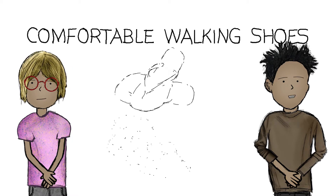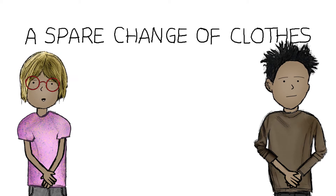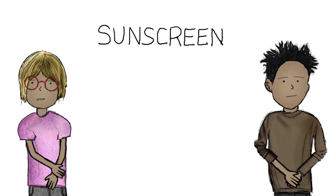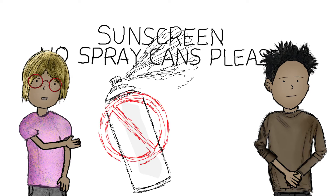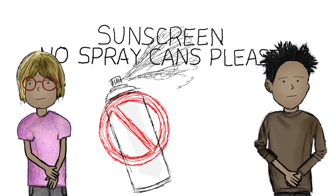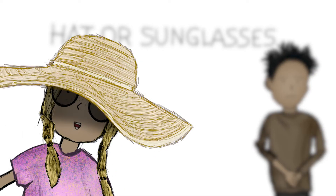Comfortable walking shoes that are fully closed — no sandals or flip-flops. Clothes that can get wet and dirty; even better, bring a spare change of clothes. Sunscreen — no spray cans, please, as we are worried about the environment here and sprays can make some people sick. And a hat or sunglasses — why not both?